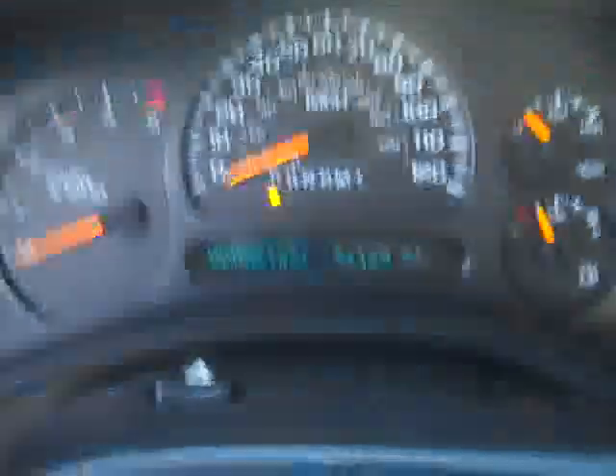Inside this truck is the LT3 package, which gives you dual power heated charcoal leather seats. You can see there's no rips, no tears in the seat. This truck smells very clean inside — don't believe it's ever been smoked in. Electric brake controller. As you can see it's at 51,121 miles. Six-disc CD changer, Bose sound, OnStar, and XM satellite radio capabilities.